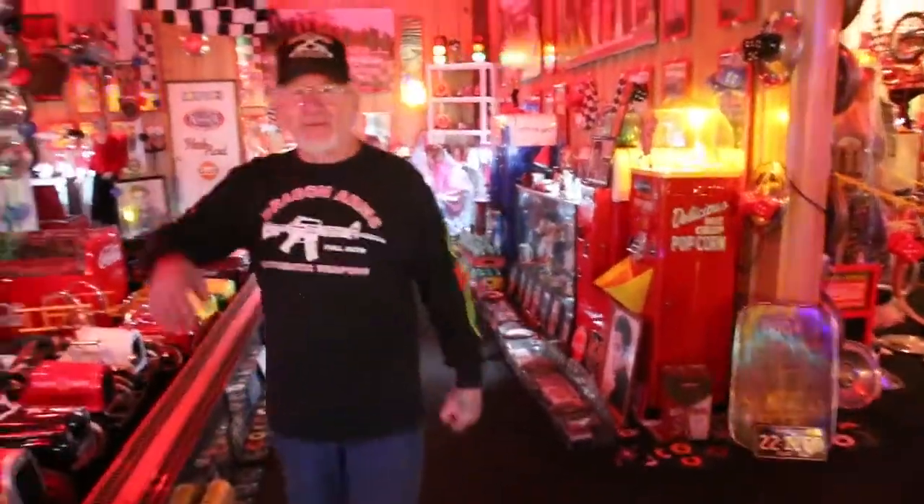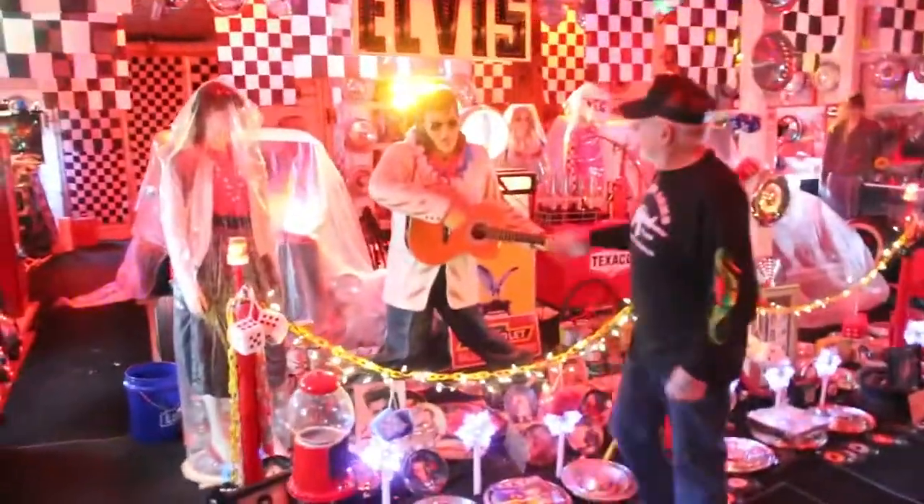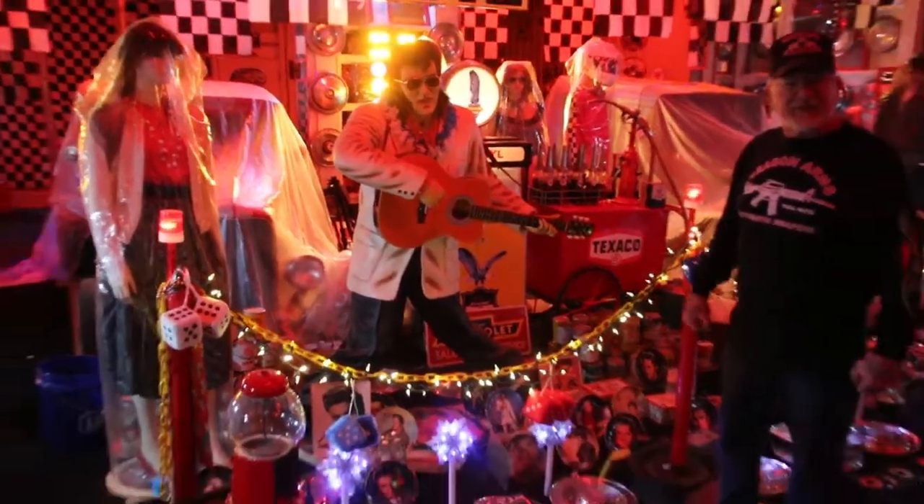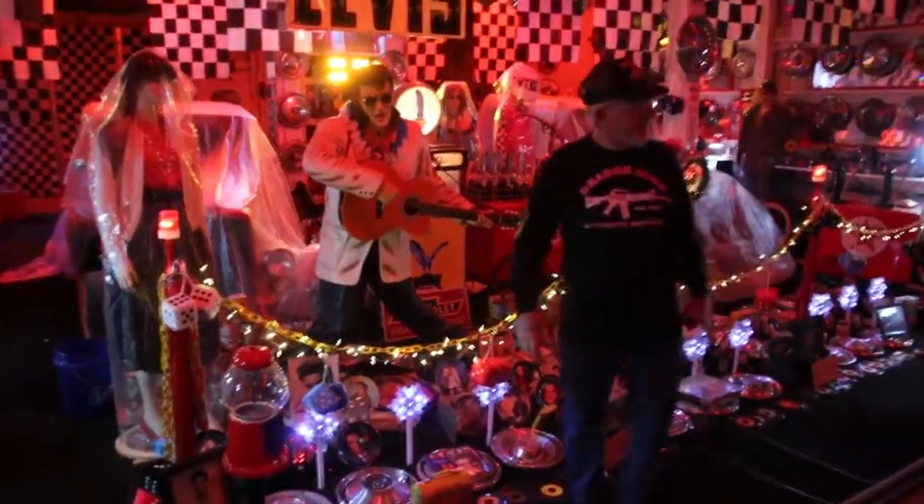I collect these Elvis mannequins too. If you know anybody that has one and they're selling them, let me know. Eight Elvis mannequins — I have three different types. That's my model.